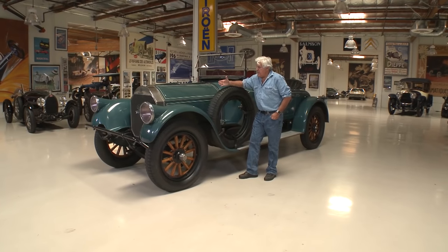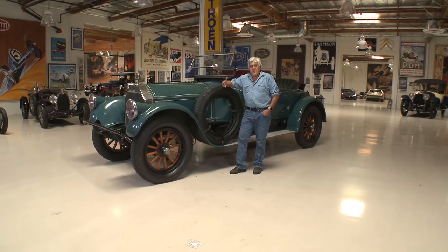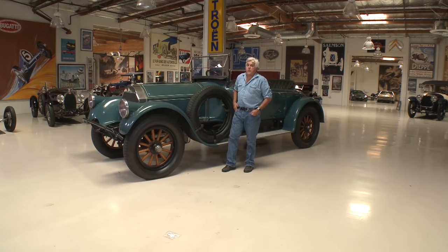The gentleman I got this car from, his name is Pat Craig, and he is one of the founders of the Pierce Arrow Museum. He's been in the club for years, and he had this car for quite a while.